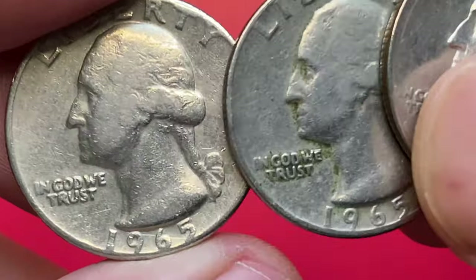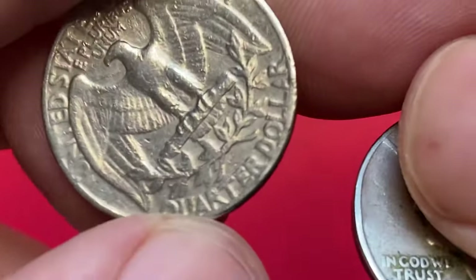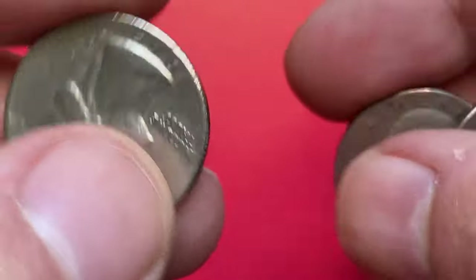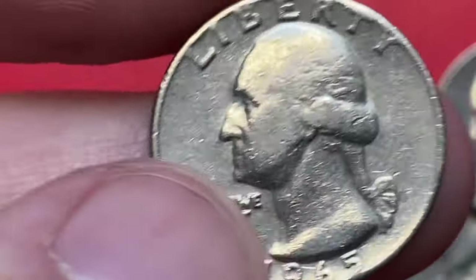1965 Washington quarters were struck by the United States Mint from 1965 to 1967 as part of a series of quarters honoring the first president of the United States, George Washington. These quarters were the first in the series to be minted after the passage of the Coinage Act of 1965.